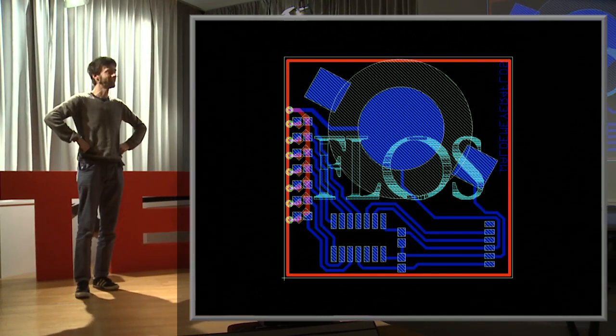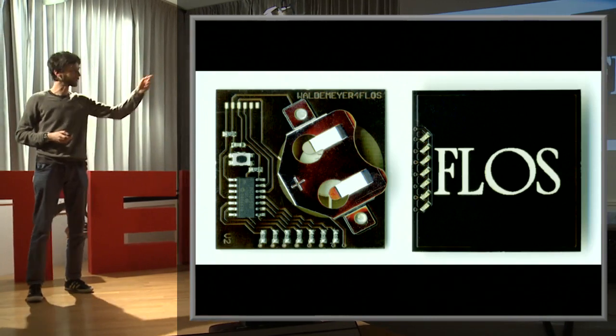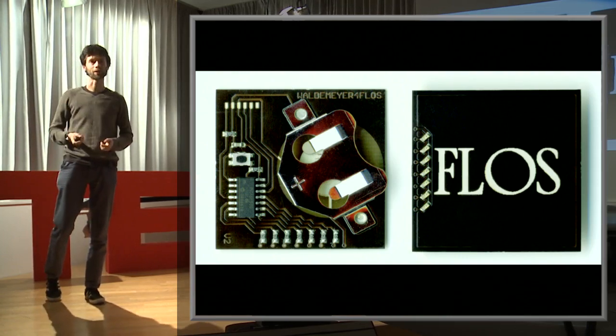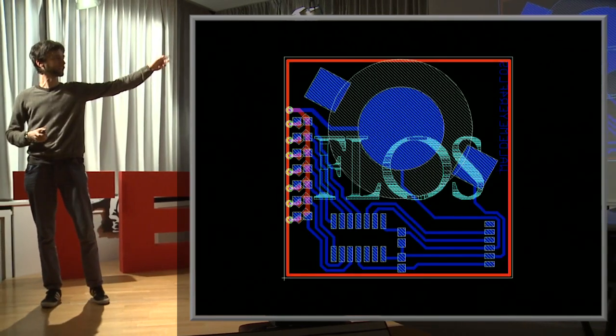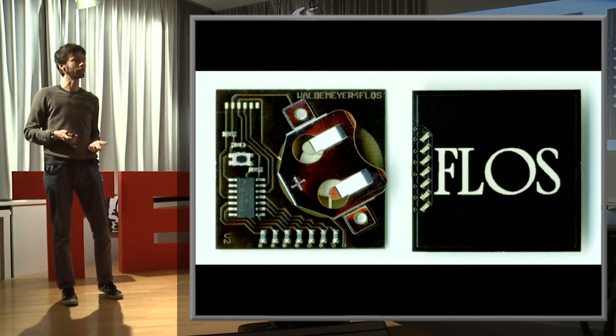With one LED you can do smiley faces but not much more. When you use seven LEDs — and this is not my invention, other people have played with these effects; if you search online for POV you'll find loads of interesting projects — I like to give it a little twist, a bit of design, something more elegant. So I made a piece of jewelry for Flos, and the jewelry was designed only in an electronic CAD system, so the circuit board was the object — the piece of jewelry.